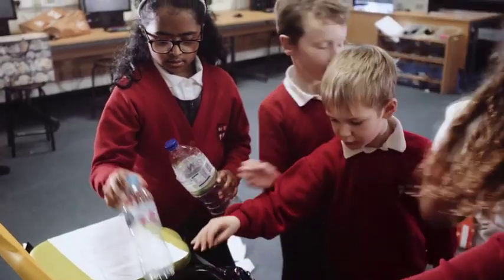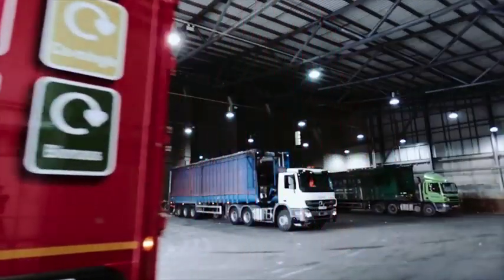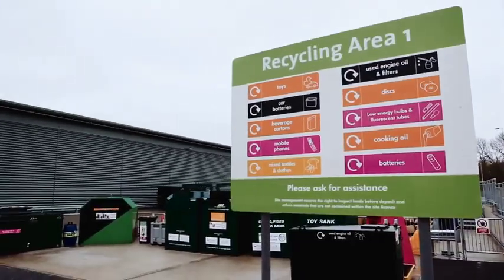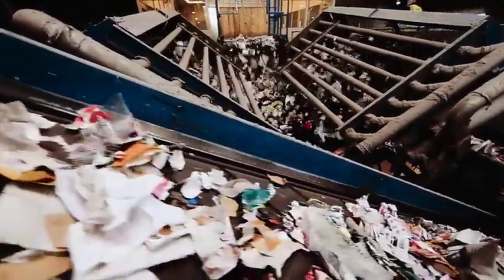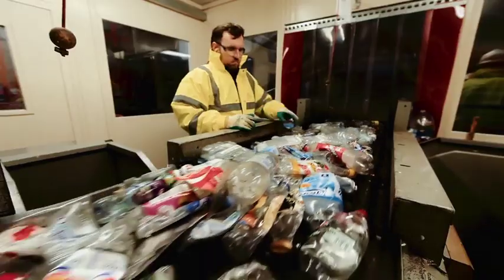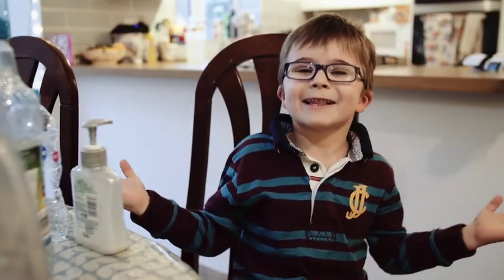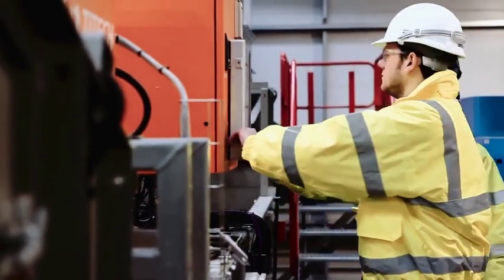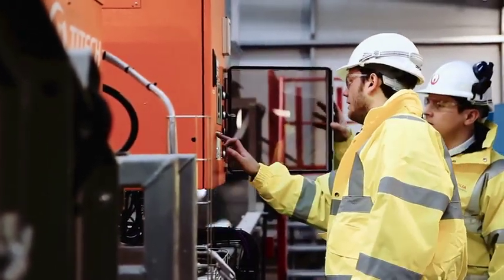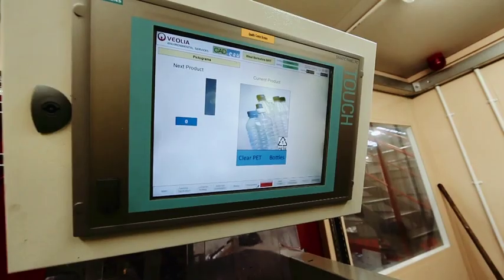Let's take a look at the journey many recycled plastic bottles go on. Your recycling waste arrives at a mixed recycling waste facility. Your bottle is loaded onto a hopper and is separated from other waste by machine and by hand. This is where it gets clever – a device called an optical sorter helps to find the different types of plastics.